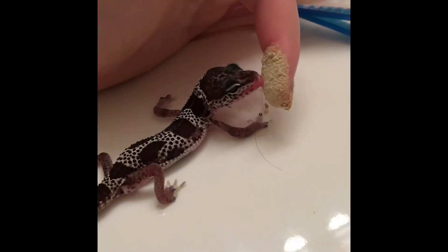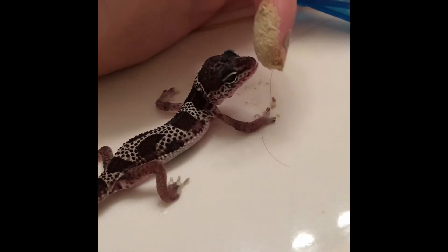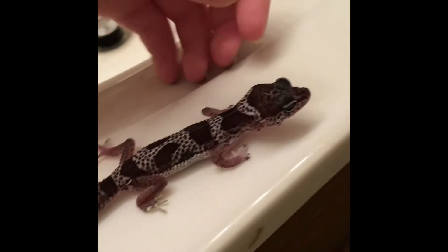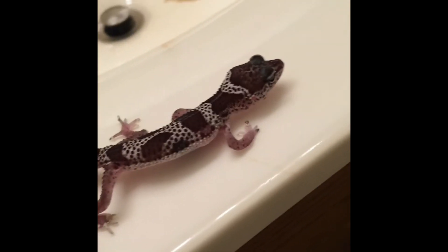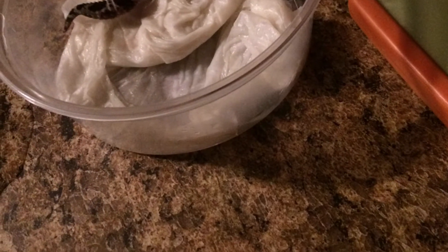I had to try to get the vitamins and calcium in him somehow. This is what I did every single day for a couple of months — I was really desperate. I thought he wasn't even going to be alive when I moved to Florida, to be honest. He was walking really funny, his joints weren't working, and I had to give him shedding baths so that he could shed properly.